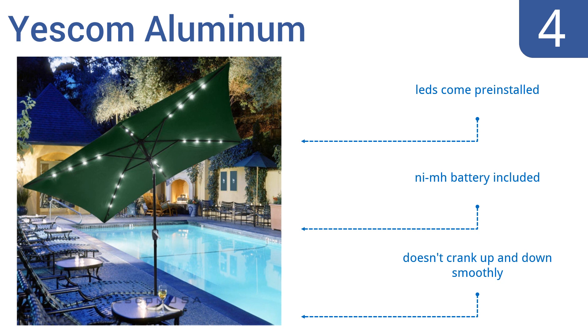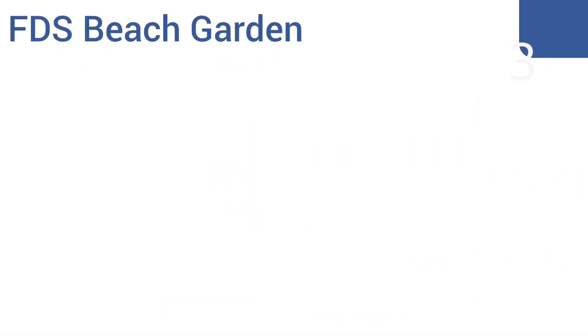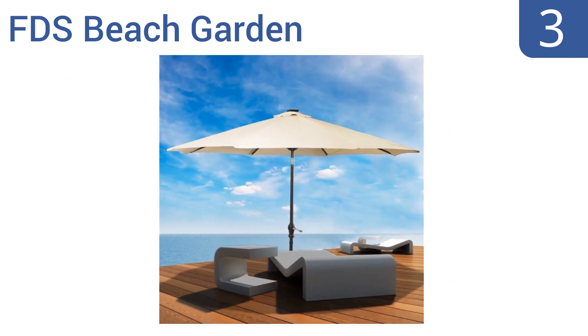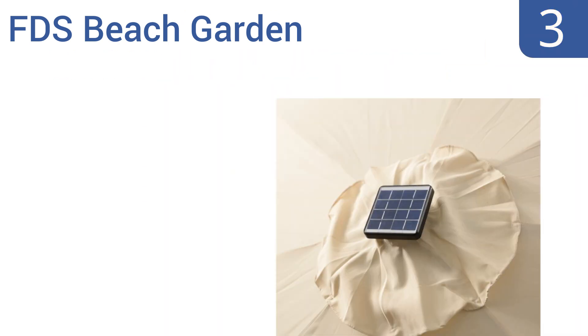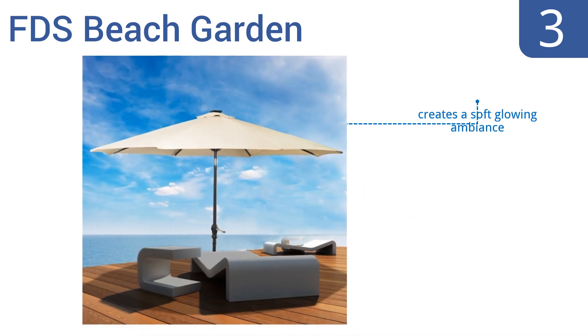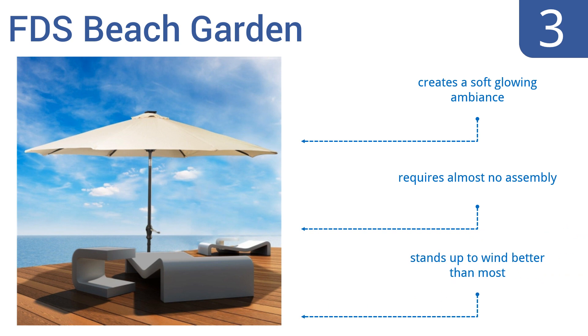Nearing the top of our list at number three, the FDS Beach Garden draws on solar energy to power its LED lights, making it energy efficient and giving you the freedom to set it up anywhere since it doesn't need a power outlet. It's also stable enough to use in the sand. It creates a soft glowing ambiance and requires almost no assembly. It stands up to wind better than most.